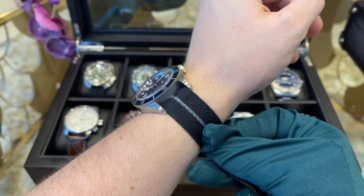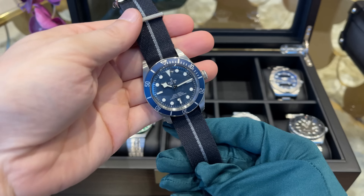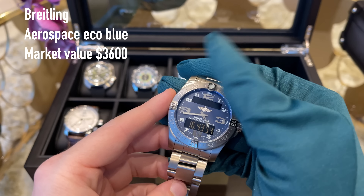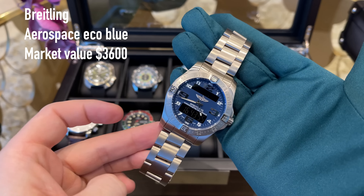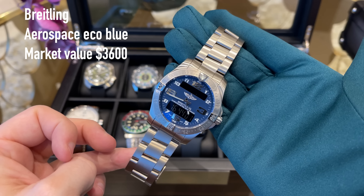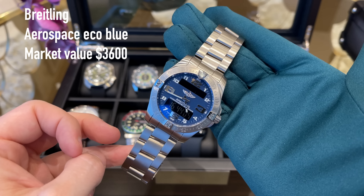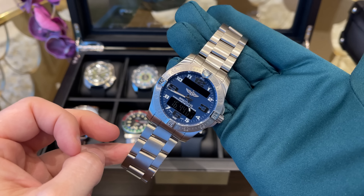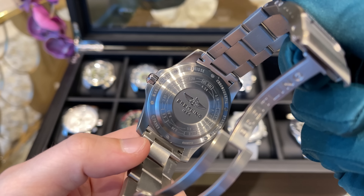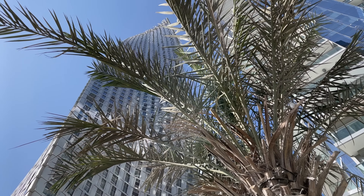Next we have the Tudor Black Bay 58 Blue on NATO strap. I bought this piece just two months ago and used it a few times since then — not the most exciting piece but a good value for money for sure. If you own a Rolex Submariner it will be hard to connect to this piece, I somehow always prefer to put a Rolex on the wrist. But it's good to have a Tudor in the collection and it's a really good entry into luxury watches.